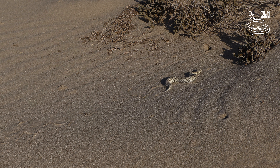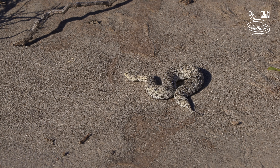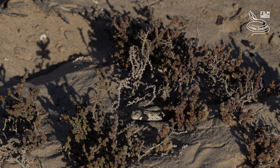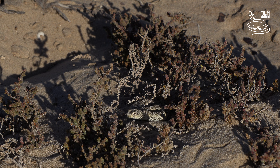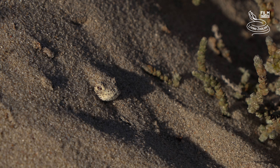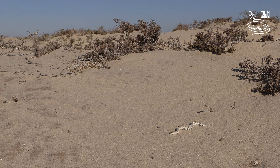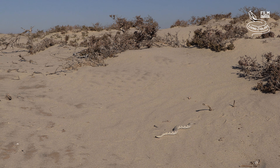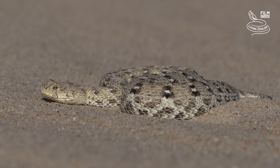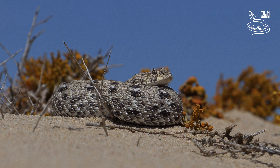Namaqua dwarf adders are often moving during the day, but may occasionally be seen moving at night too. They spend a lot of time buried in sand. Main prey are lizards and rain frogs. The venom of this snake is mildly cytotoxic and causes local pain and swelling. Anti-venom does not exist and is also not needed, as symptoms after a bite in humans are not systemic.